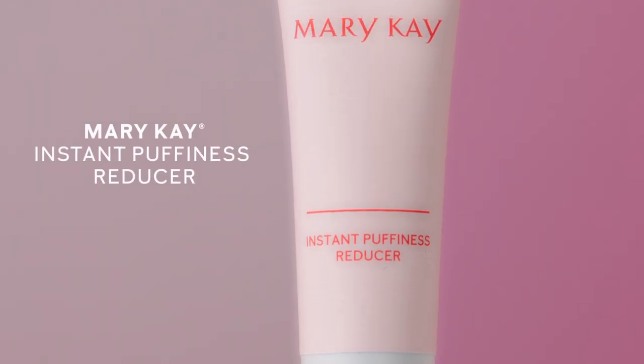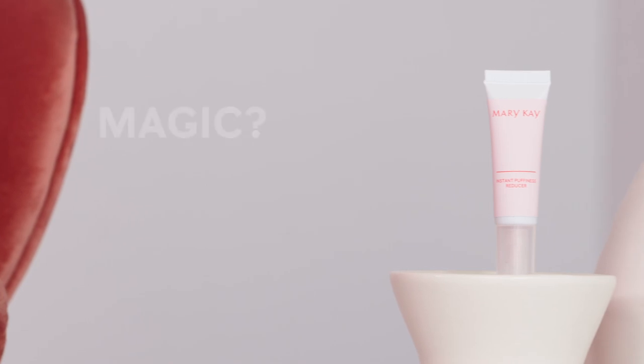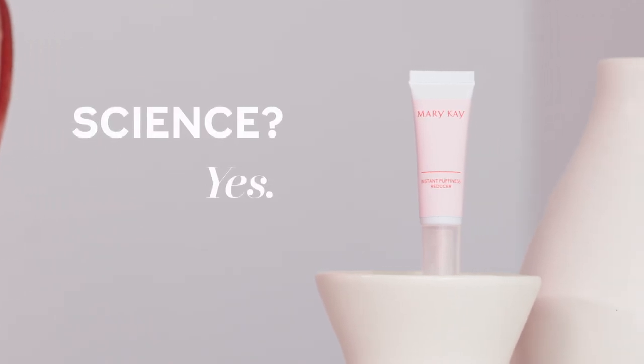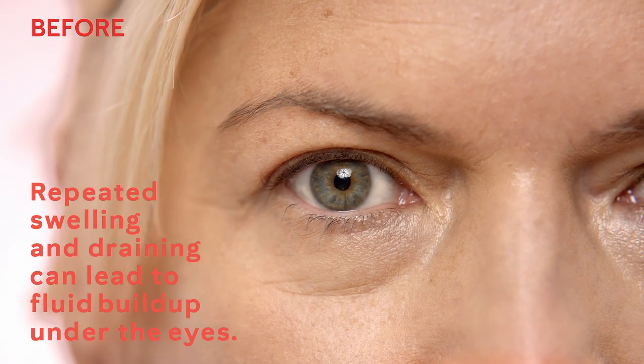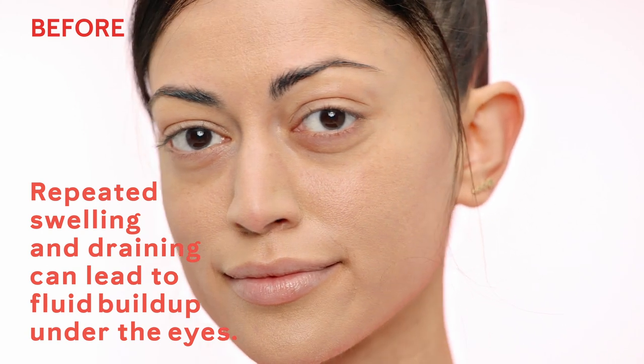Mary Kay Instant Puffiness Reducer may seem like a magic wand, but we know it's the science behind the formula that drives the results. Several factors contribute to the development of under eye puffiness and bags. Fluid accumulates under the skin overnight, causing swelling, and then skin lymphatic capillaries drain the area during the day. But this repeated swelling and draining stresses the delicate skin tissue.